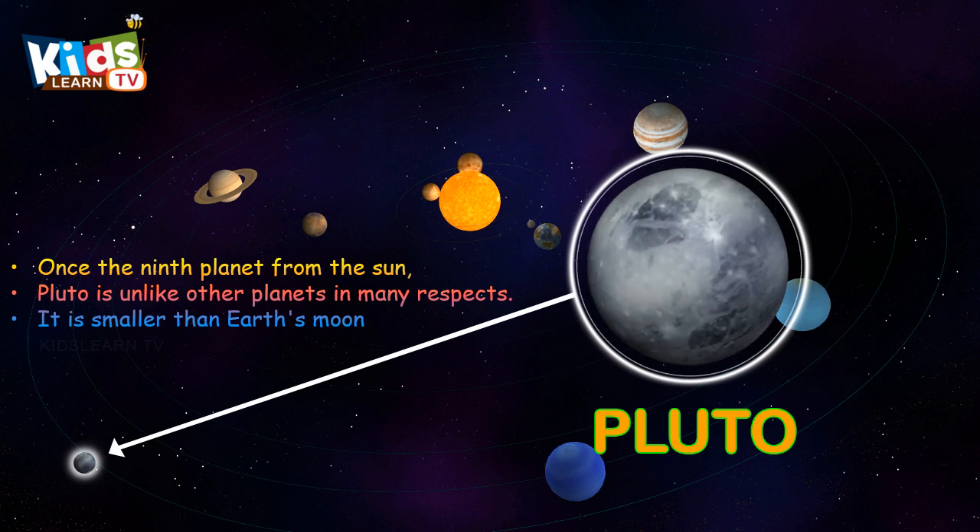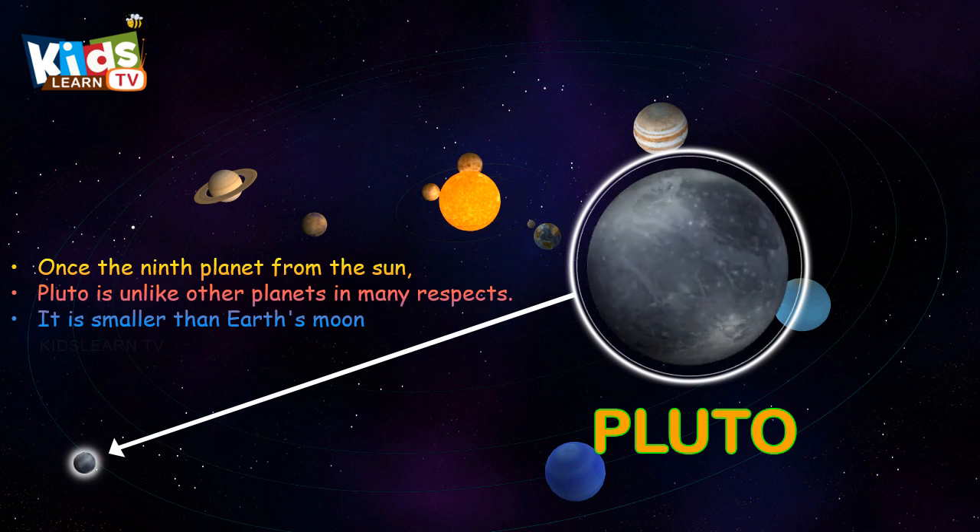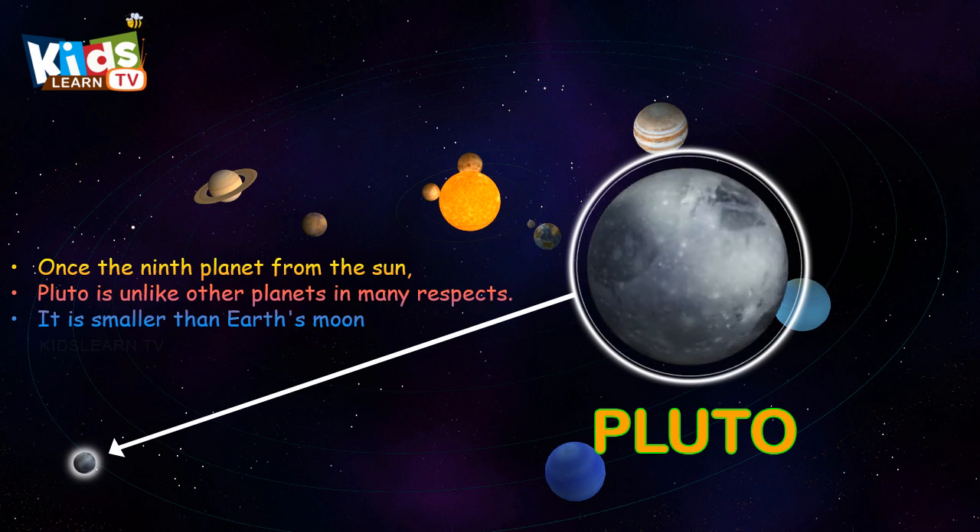Pluto, once the ninth planet from the sun. Pluto is unlike other planets in many respects.